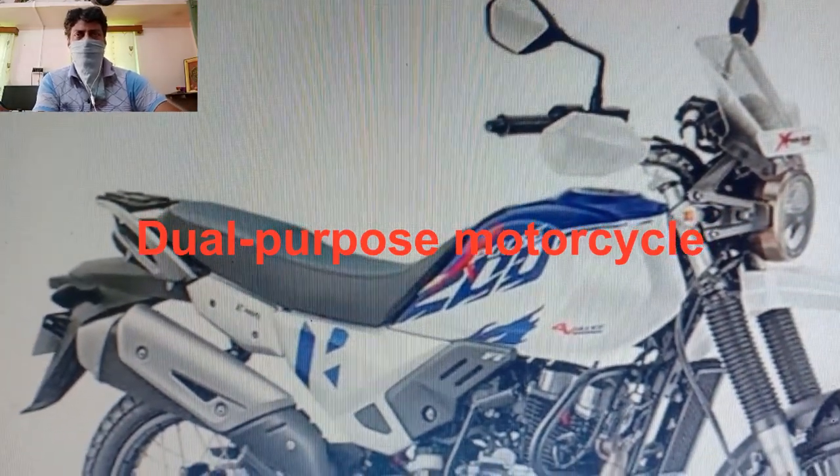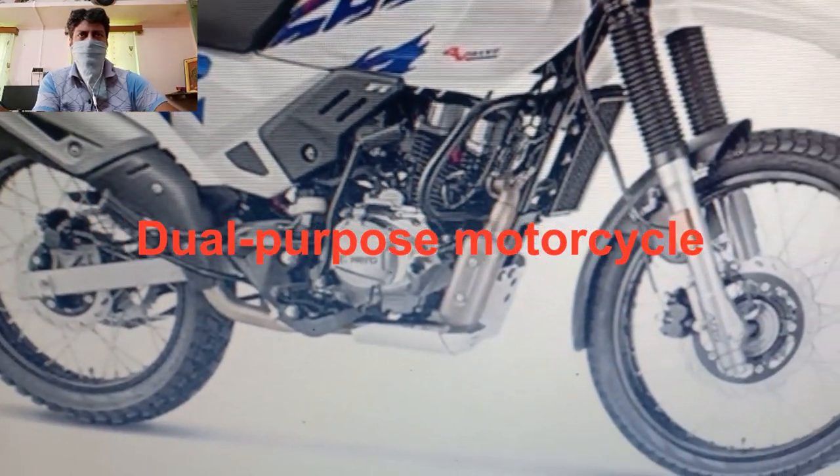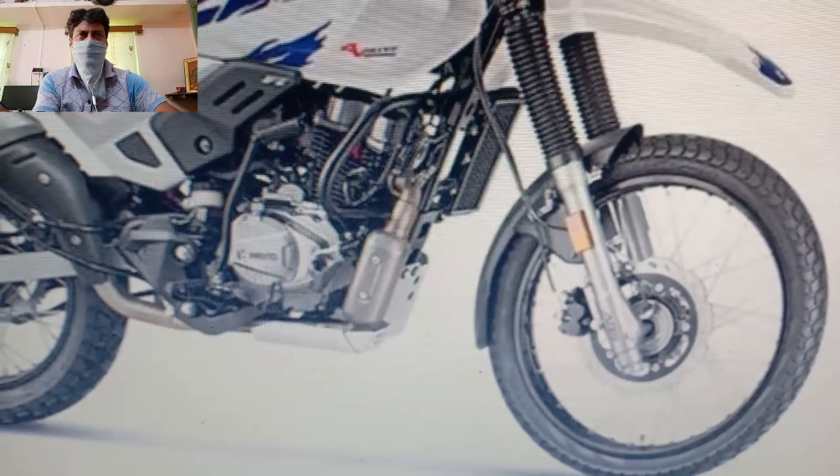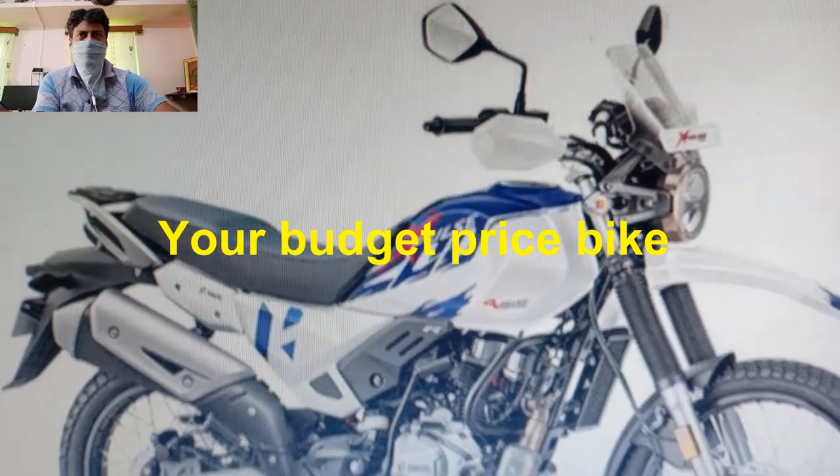of torque at 6500 RPM. That is around 1.3 PS and 0.9 Nm more than the standard X-Pulse 200 that gets a 2-valve configuration.